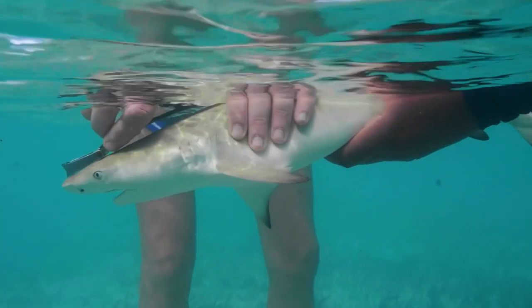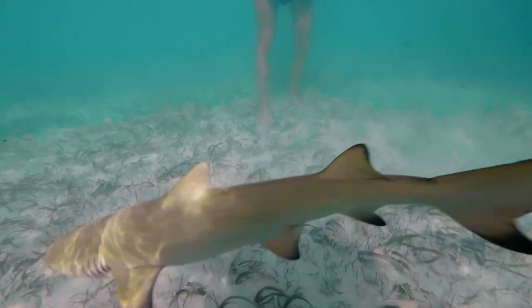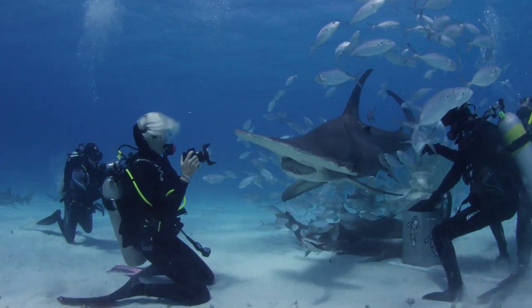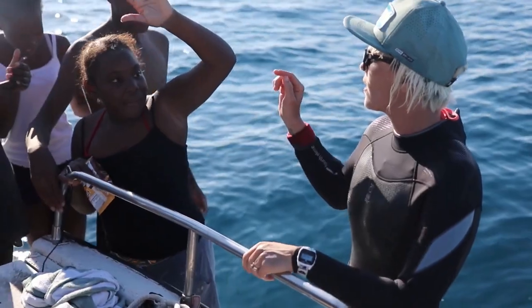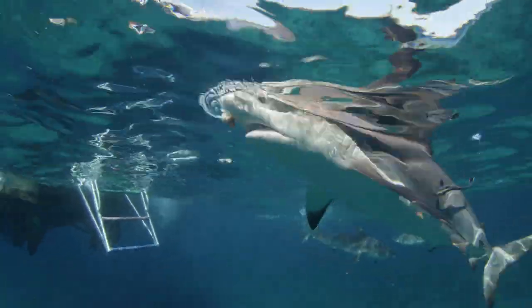After hanging around here for a few years, these sharks head out to sea. Sharks are an important part of maintaining balance in marine ecosystems. The more we learn about them, the cooler and less scary they become.